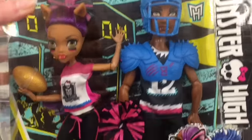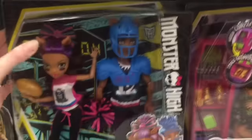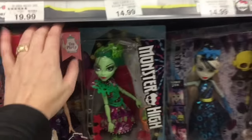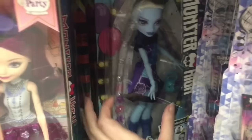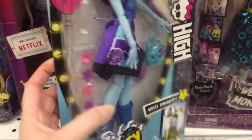And then they have this two-pack of Claudine and her brother Claude. That's cute — the cheerleader football player set. I wonder if that's a Toys R Us exclusive, I haven't seen that before. And here's this new Venus one. And then they have Rochelle. So these are basic dolls, but they still have really nice outfits. And then in back they have Abby, who is always so pretty. And funny. She's one of my faves.